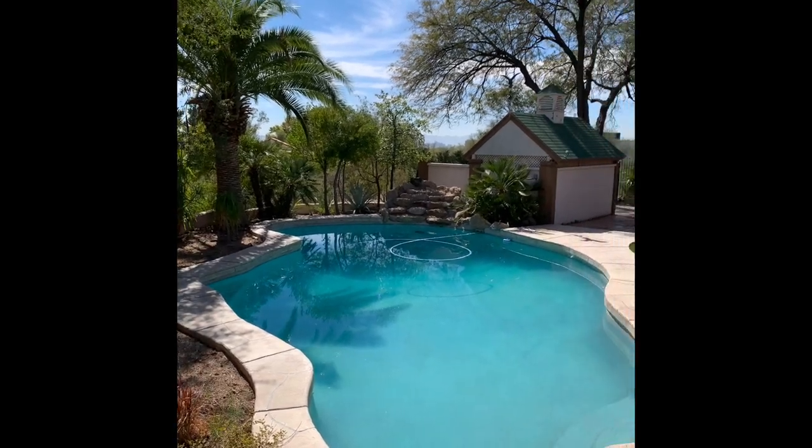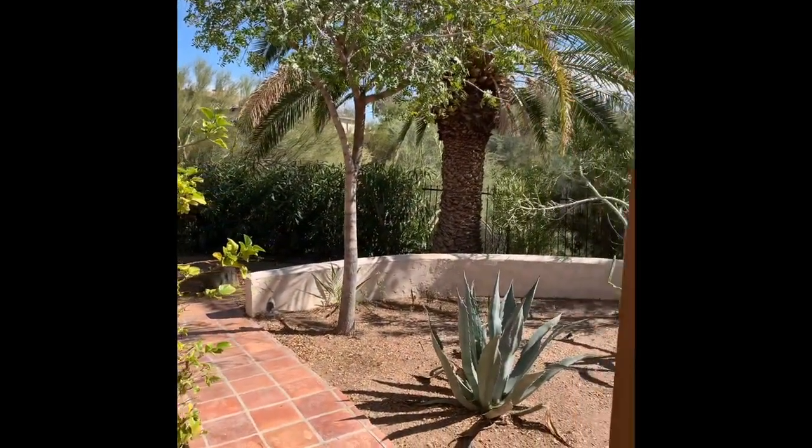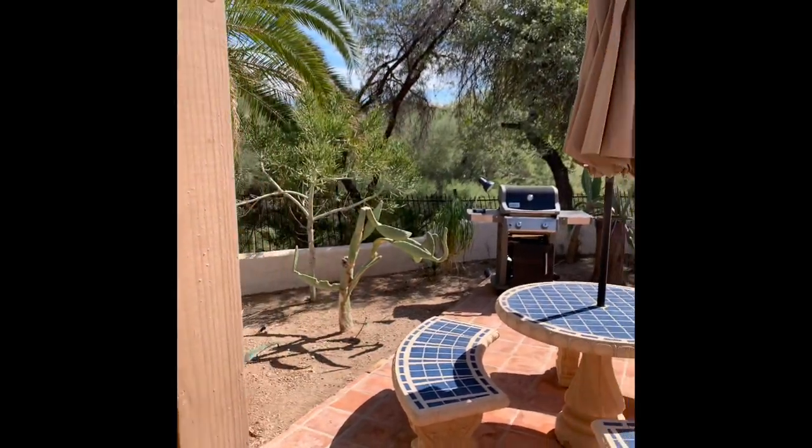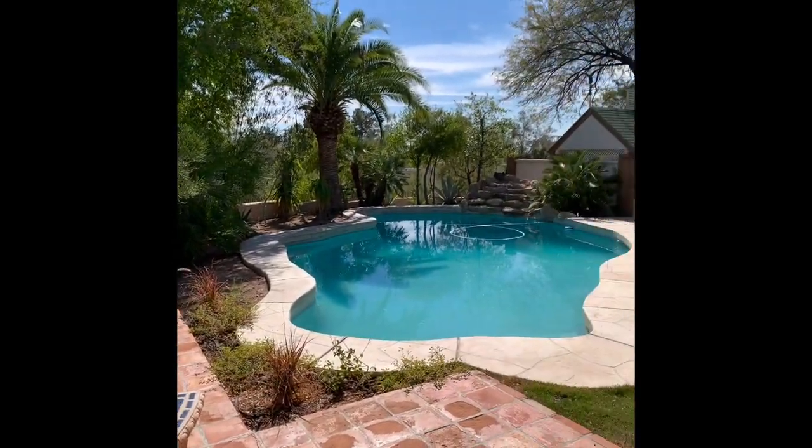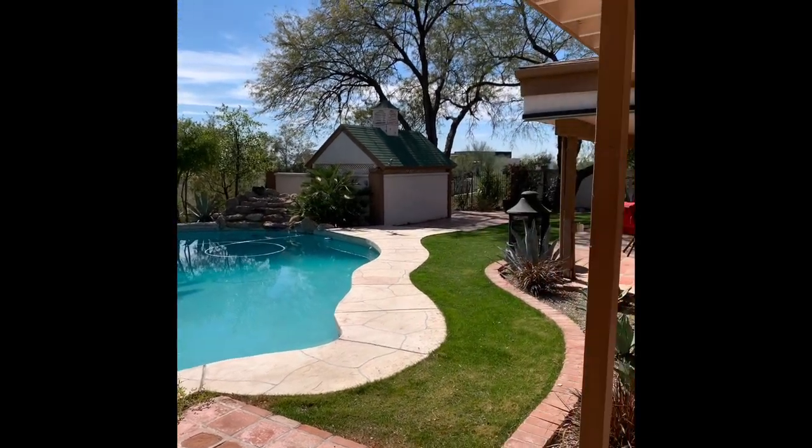Definitely a must-see. If interested, please call Mark Van Dyke for a private showing. We know you'll be impressed. Thank you for your time — listing courtesy of the Van Dyke Group at Remax Fine Properties.